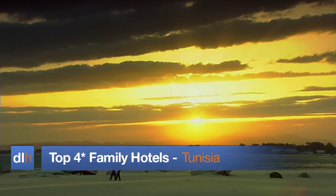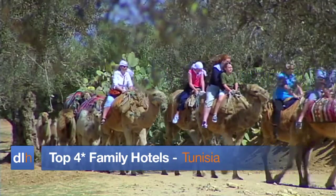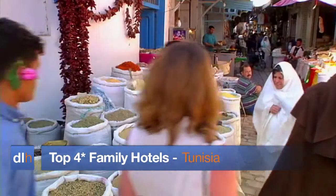Welcome to Direct Line Holiday's top four-star family hotels in Tunisia, a country steeped in history with an exotic blend of old Europe and Arabia.